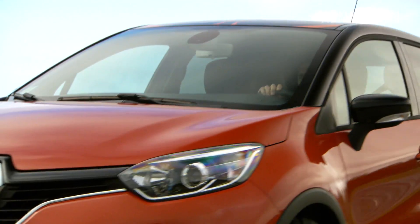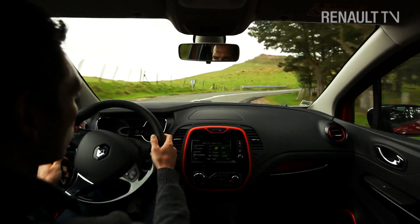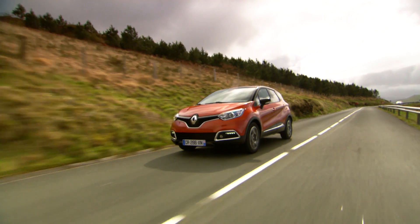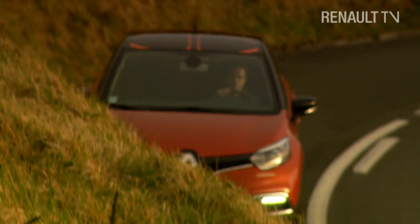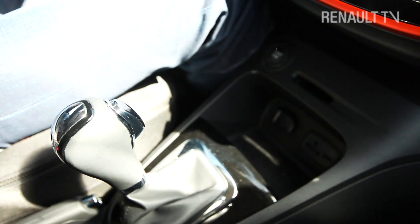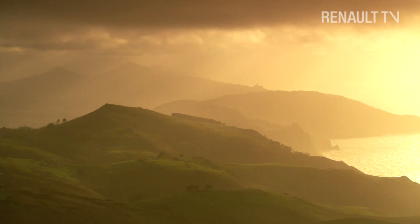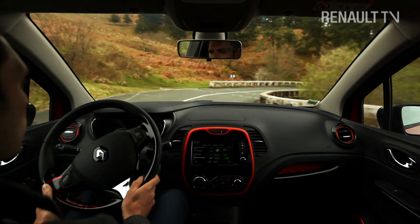This is an all-new Renault, and when we say all-new, we mean it, because the company has never made a car of this type before. It's called Captur and it's Renault's very first venture into the world of the urban crossover. It's been designed to combine the best features of an MPV, SUV and family hatchback, which is a real challenge because that sort of versatility involves mixing together a lot of very different ingredients.